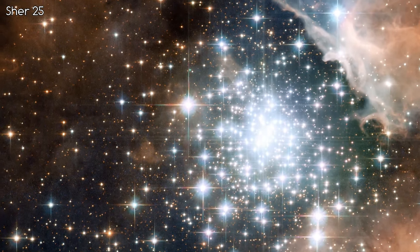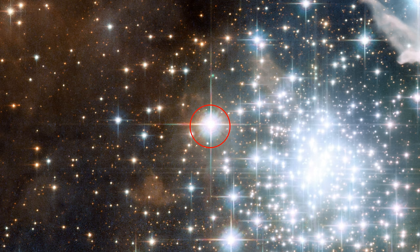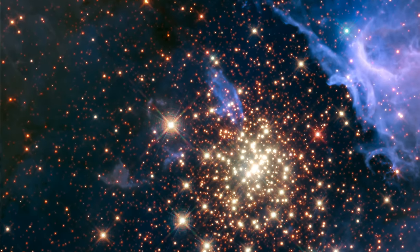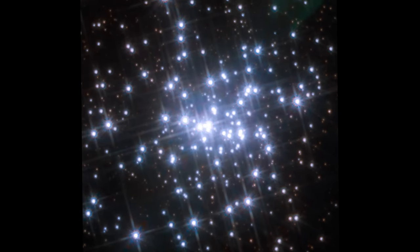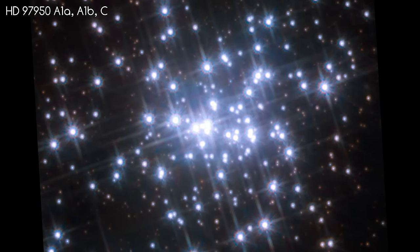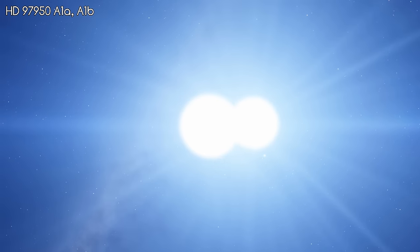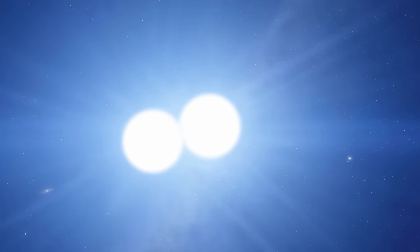Stars of note in this cluster include Sher 25, a star 60 times the mass of our Sun reaching the end of its life cycle — it's expected to go supernova any time now, as it's already thrown off matter in a similar manner to what has been seen in other supernovae. We also have the three main stars in the heart of the cluster, barely distinguishable in the centre of these images. All three are Wolf-Rayet stars, each about 100 times the mass of the Sun and millions of times more luminous. Two of them are part of a binary star system, taking only 3.5 days to orbit one another.